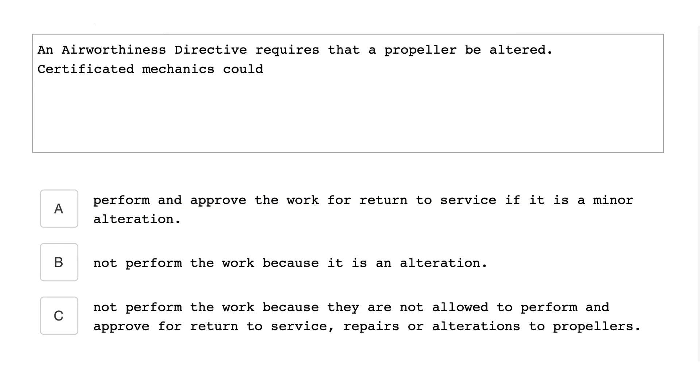An airworthiness directive requires that a propeller be altered. A certificated mechanic could perform and approve the work for return to service if it is a minor alteration.